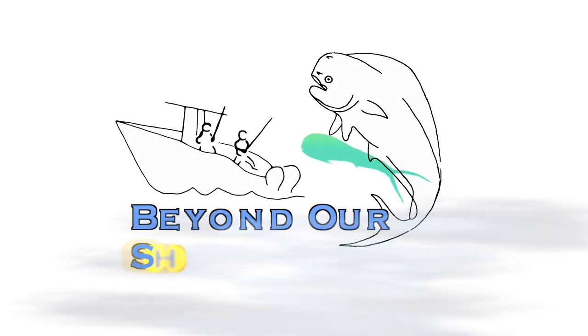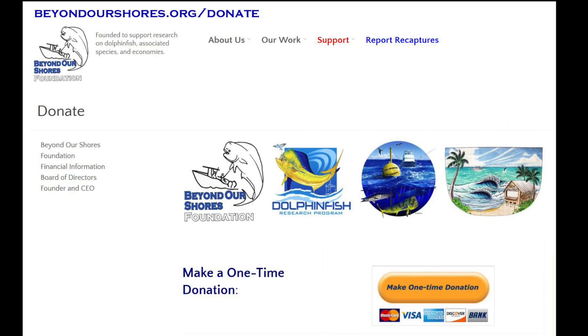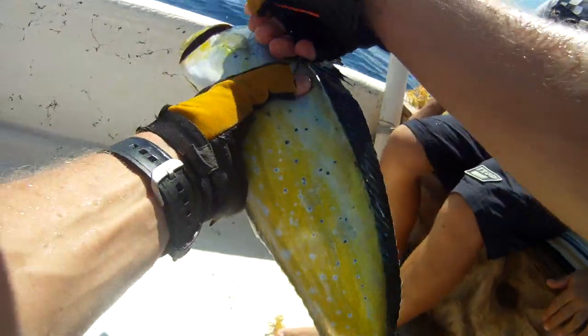Beyond Our Shores is a U.S. registered non-profit dedicated to the enhancement and conservation of marine fisheries and ocean habitats in the coastal communities they support. Donations made to Beyond Our Shores can ensure that the Dolphin Fish Research Program continues to provide fishermen and their families the opportunity to participate in meaningful marine and fishery science research.